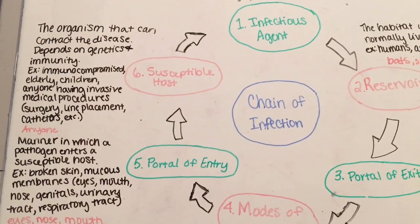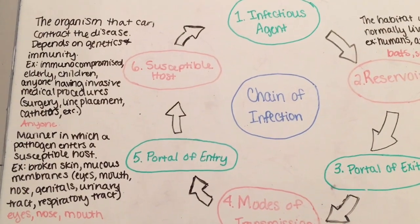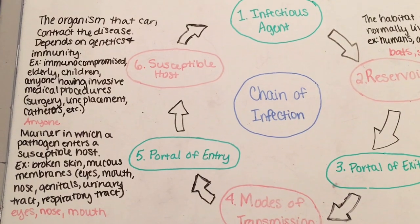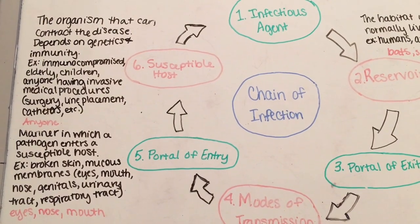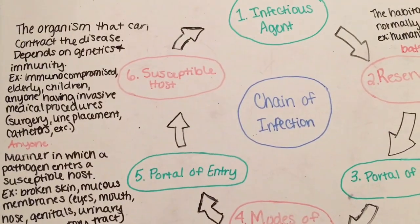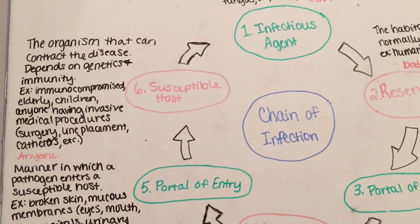The susceptible host can be anyone, but most likely people with their immune system compromised, the elderly, or children. We do know that some pretty young, healthy people have died from this disease, so you really need to be careful.